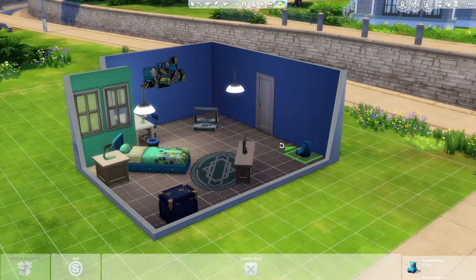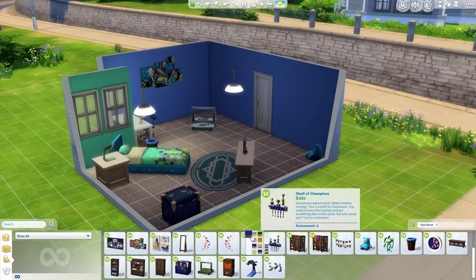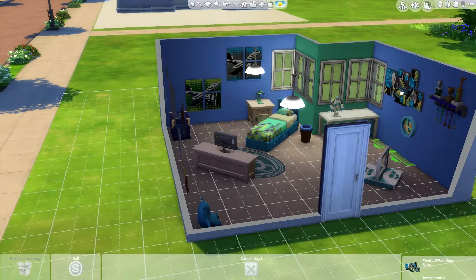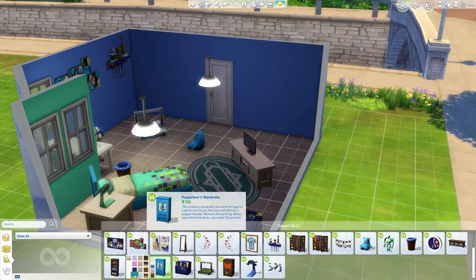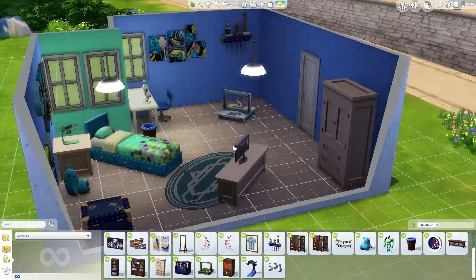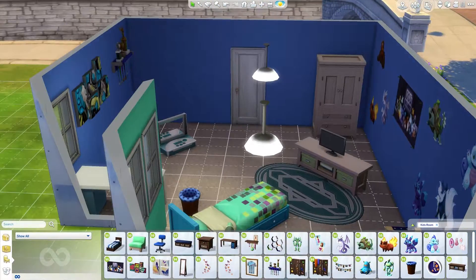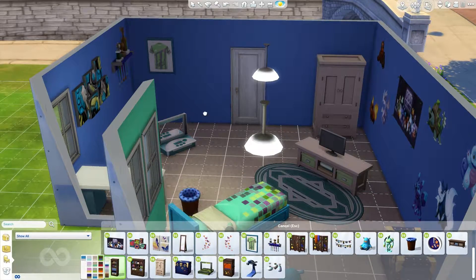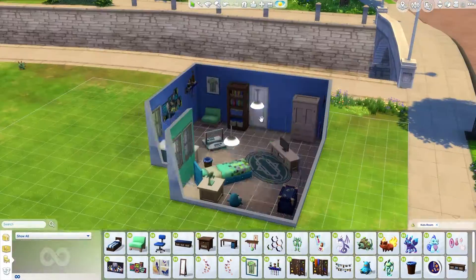I didn't like the way that looked. I do put a bookshelf in. There's not a lot of toys in this room because I couldn't figure it out — I don't really want any toys. I felt like this child was more of a video game child. I do add a bookshelf and it kind of just ties off the room very nicely together. This was probably my favorite room build I have built so far.